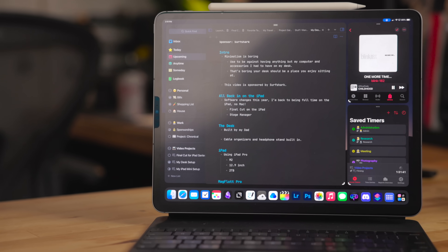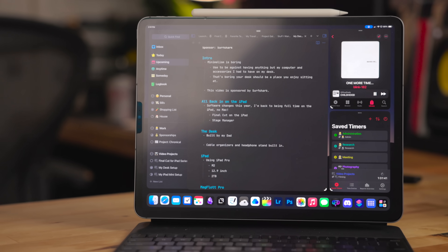The iPad Pro — now that Stage Manager has really been fixed and is a lot better than last year — my iPad is always in Stage Manager. I'm maxing out that four-window limit constantly. That is my multitasking device, that is my work device. This is my specialty device.